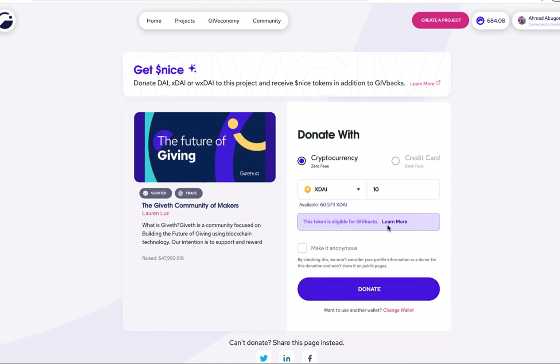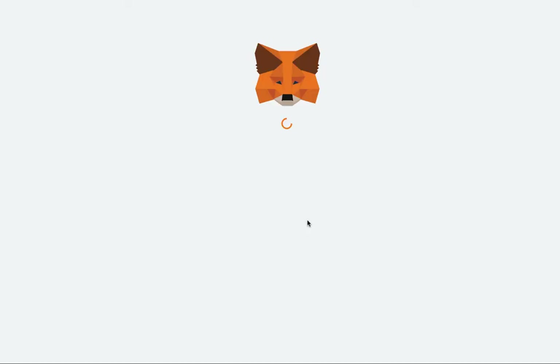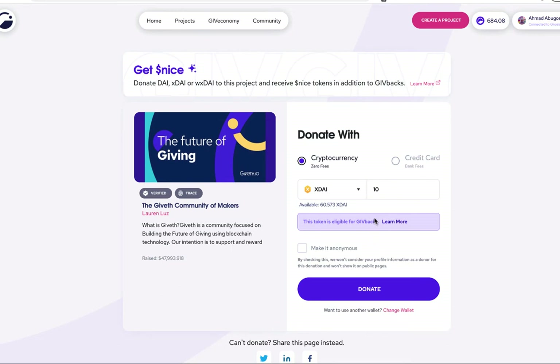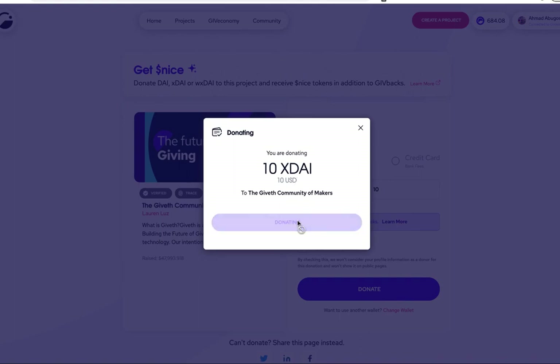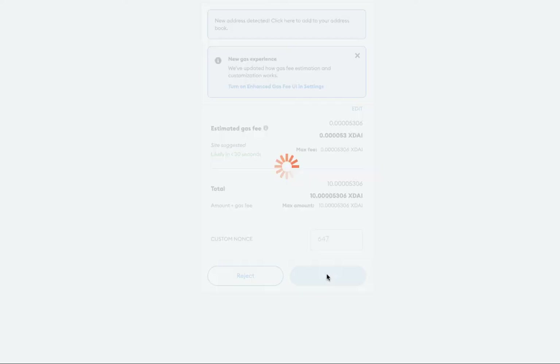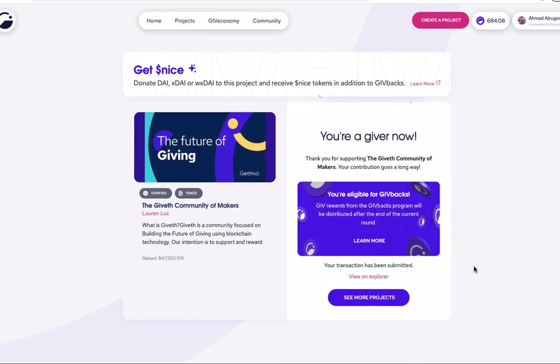All I have to do is continue with my donation. In this case, I'm donating 10 XDAI to the Giveth project, so I just click donate. I'll need to sign in, of course. Once I do, I'll click donate and it will confirm. And there you go — there's nothing else I have to do in order to claim Nice tokens. They'll be airdropped to you automatically.